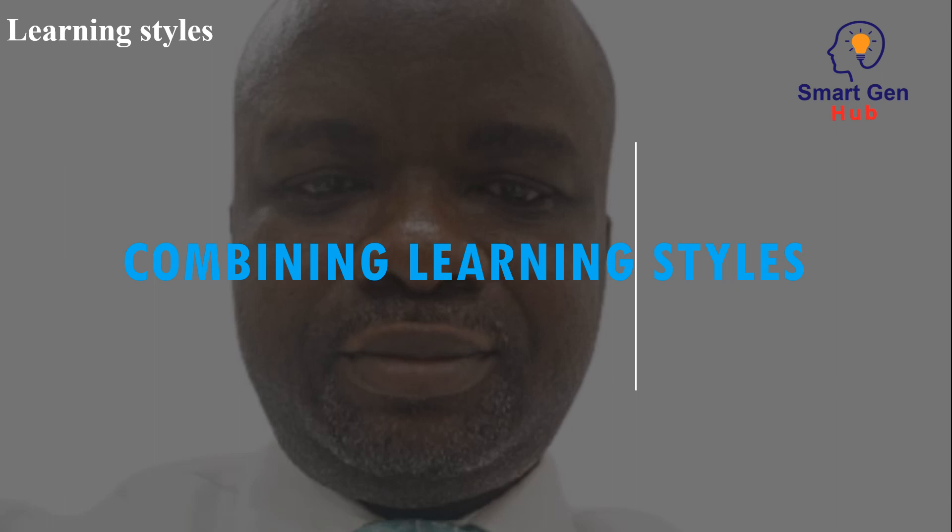Combining learning styles. Many people have a combination of learning styles and may benefit from using multiple strategies. Blended learning, which combines different types of learning activities, can be effective for many learners. It is important to experiment with different strategies to find what works best for you.